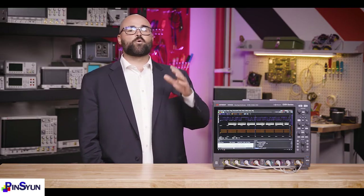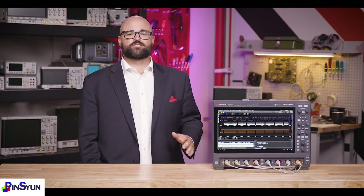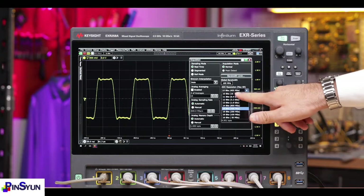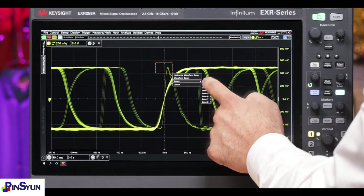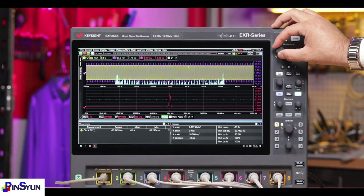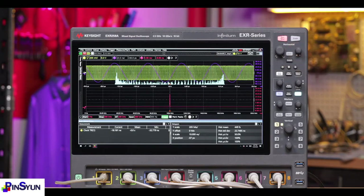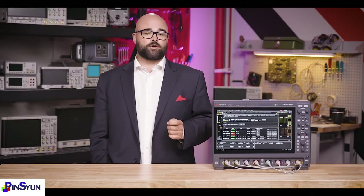Below the decoded data, there is the physical layer, or PHY, and testing this is the EXR series' core competence, thanks to its fantastic signal integrity, all-new high-resolution mode, and an awesome suite of applications. The basics are done right, with capabilities like visual triggering and comprehensive jitter analysis. And the EXR series can also help make measurements better by removing the effects of probes, or with measurement simulation, like visualizing a signal somewhere you can't even physically probe.